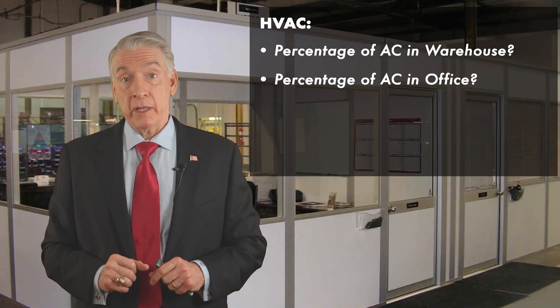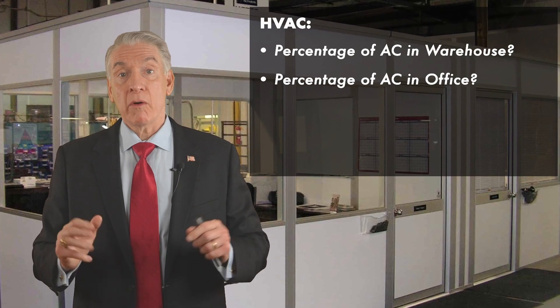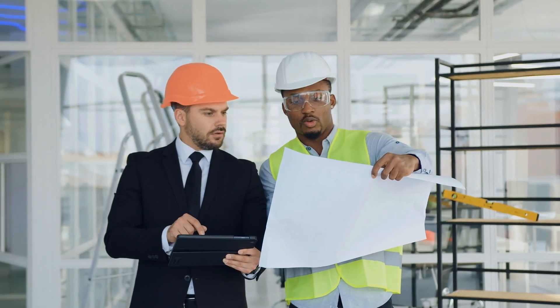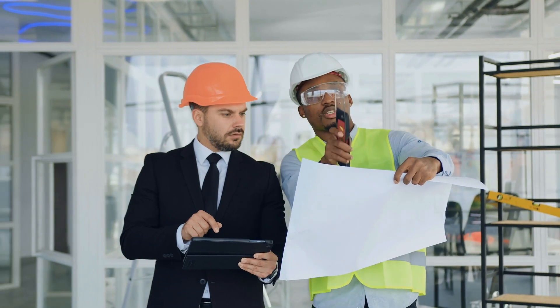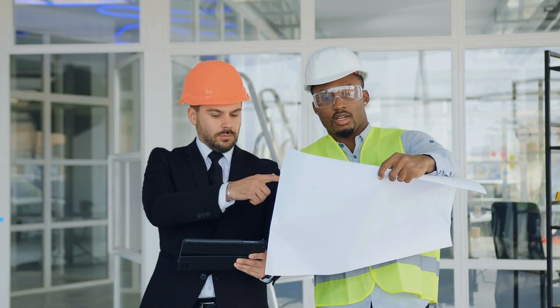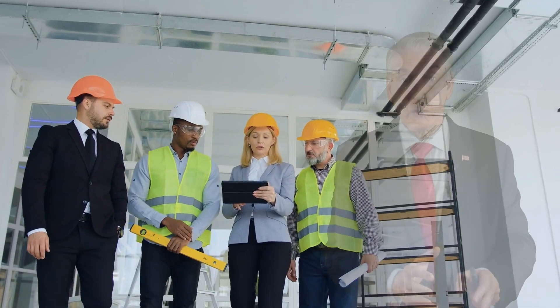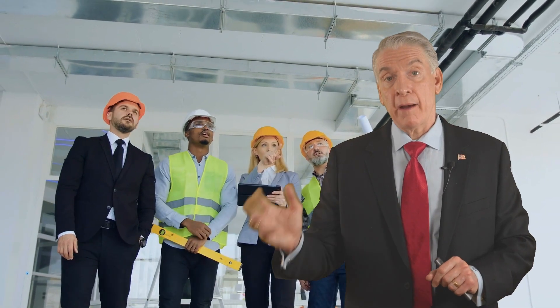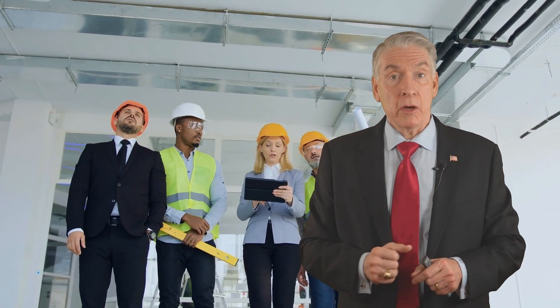How much office space do you need? Most warehouses offer about 10% office space, and that's easy to move up or down — typically by building in some more walls and dropping in some more air conditioning. When you're on a site tour, figure out how much office space you might need, how much is available, what condition it's in, and how much of it is air conditioned. How old are the air conditioning units?